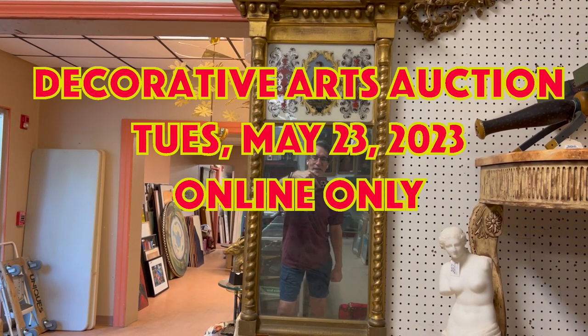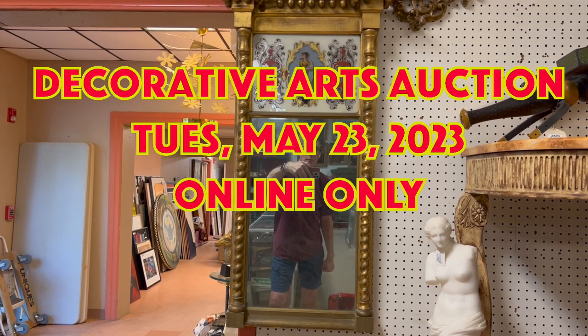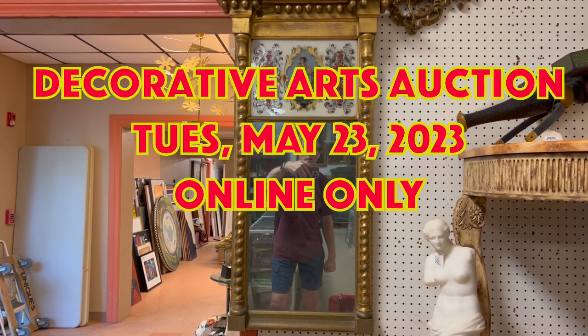Hey everybody, it's Kent Jackson from Uniques and Antiques, and I'm going to do the walkthrough for our May 23rd, 2023 Decorative Arts Auction.